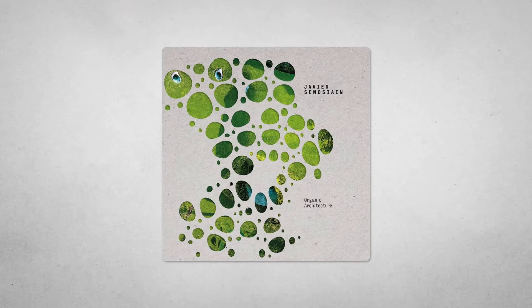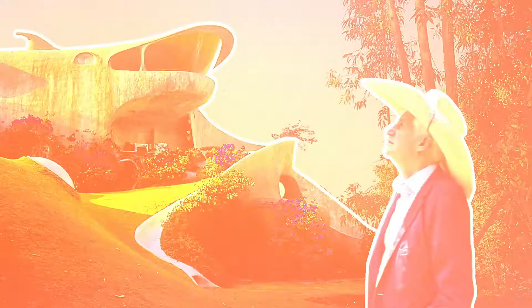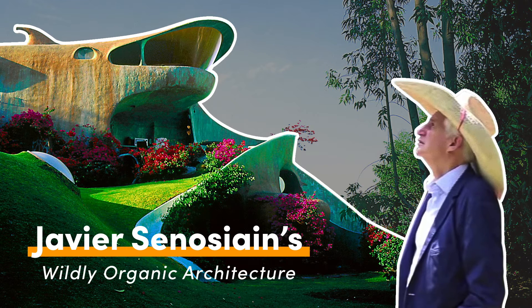It's a world of organic architecture, harmony between humans and the natural environment. The idea has been the driving force of Senosian's career. He's written books about it, he teaches it at university, and he has an amazing portfolio of work to show it off — and that is what we're about to look at.